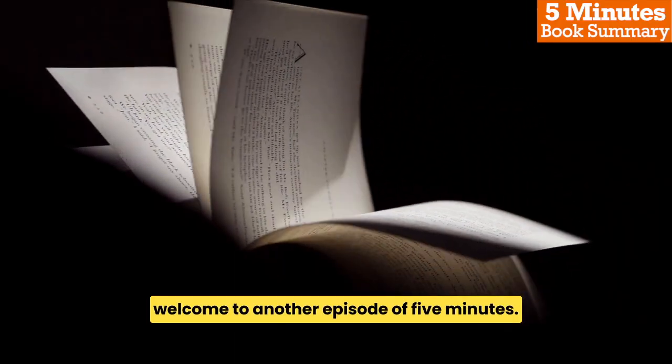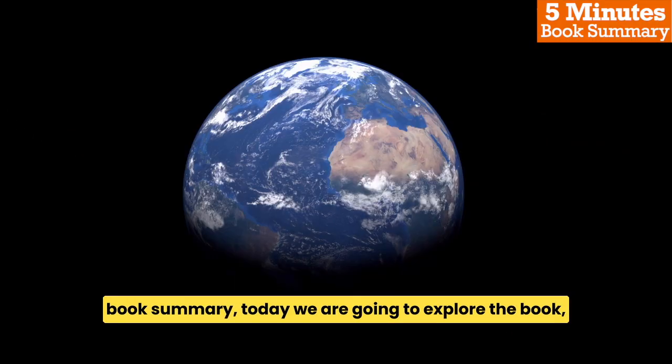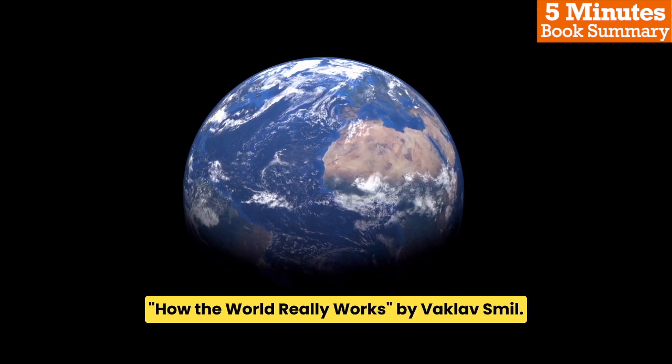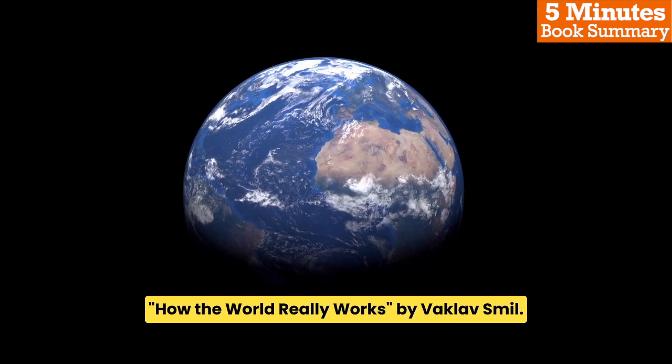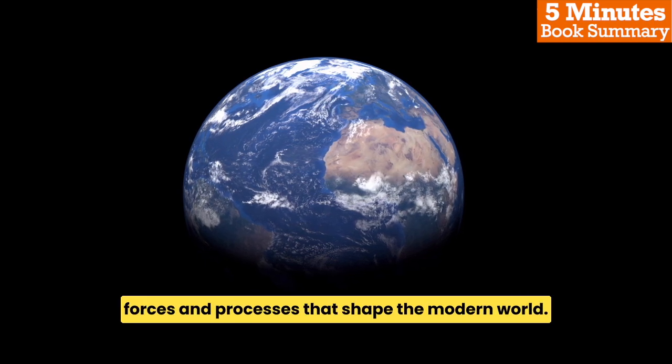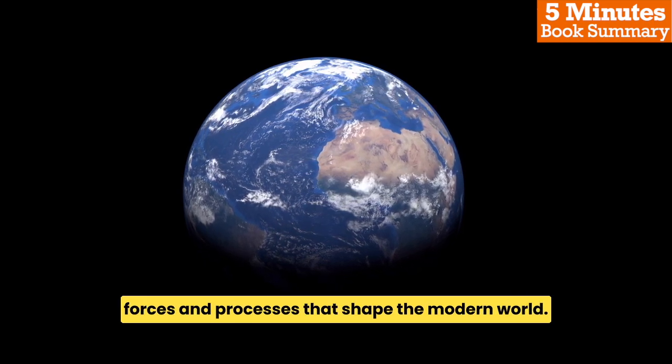Welcome to another episode of 5 Minutes Book Summary. Today we are going to explore the book How the World Really Works by Vaclav Smil. It is a comprehensive exploration of the key forces and processes that shape the modern world.